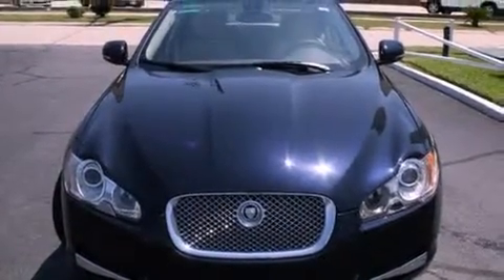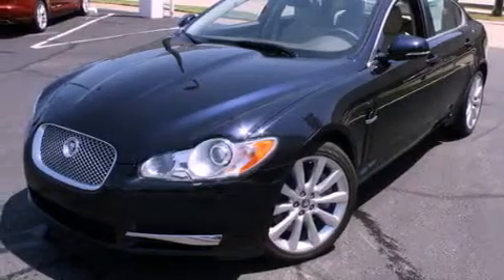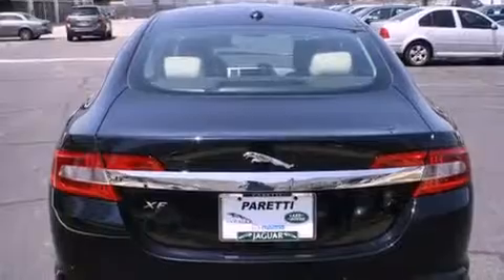Its top features include adjustable driver pedals, front seat with memory settings, an electronic parking aid, a CD player, a leather-wrapped steering wheel, alloy wheels, a security system, a low-tire pressure indicator, a power sunroof, and cruise control.